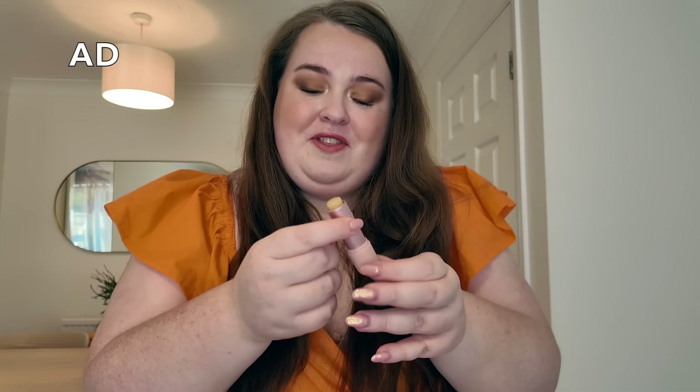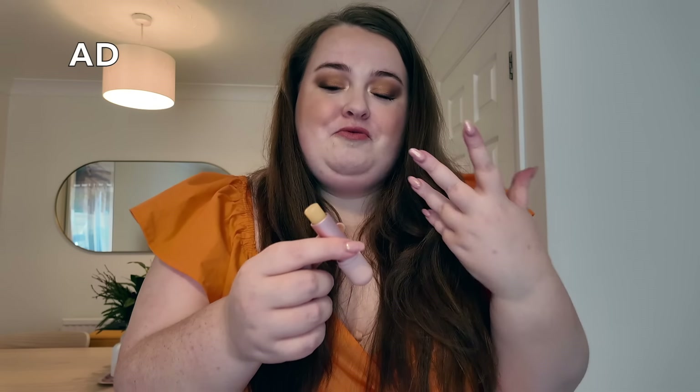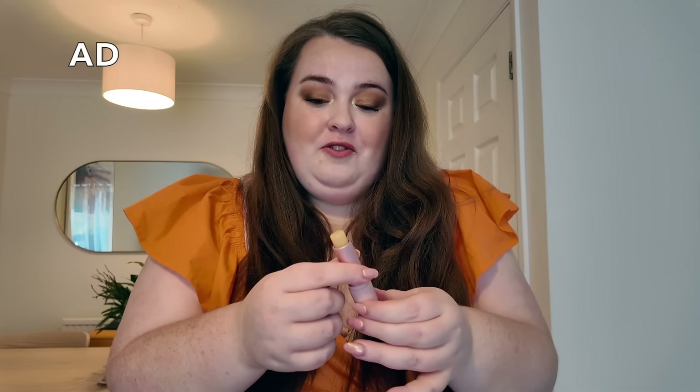The lip balms come in three scents: neutral, which has no scent at all, coconut and vanilla, and I've gone for the peach mango. This one is so fruity and yummy — there's shea butter and coconut oil in here so it's really moisturizing and super comfortable on the lips.